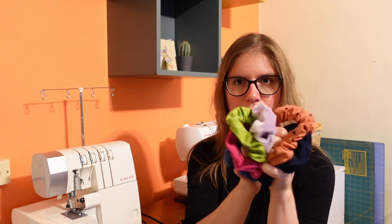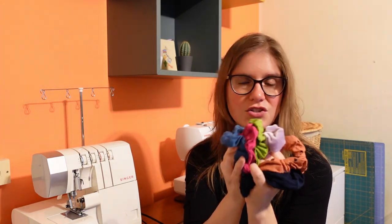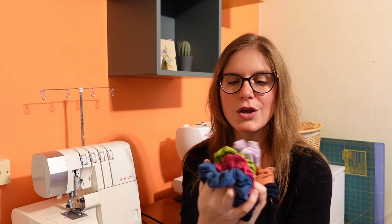I wanted to try making scrunchies because the hair bands I'd been using pull on my hair and weren't as good for it as soft fabric. My old hair bands were getting worn out and I didn't want to buy more when I could make them. I have so many fabric scraps with nothing to do with them, so I pulled out some fun, bright, colorful scraps and made some scrunchies. You can make these with jersey, cotton, or pretty much anything — and you don't need a big piece of fabric.